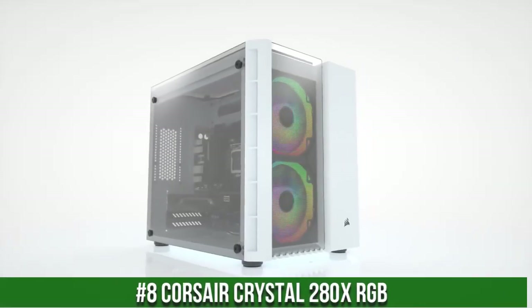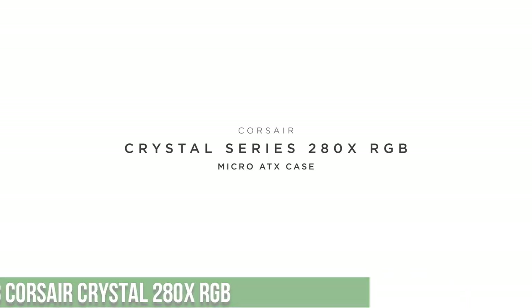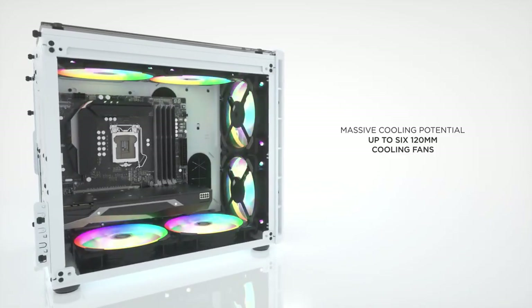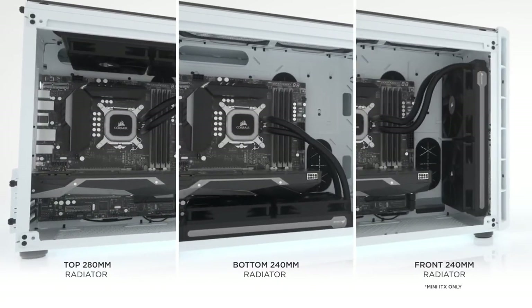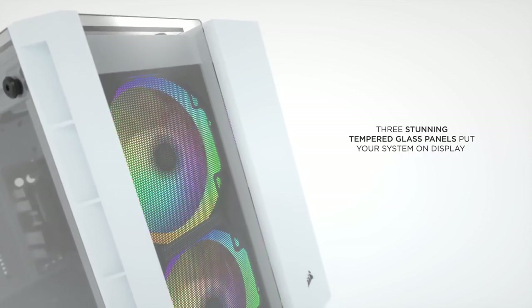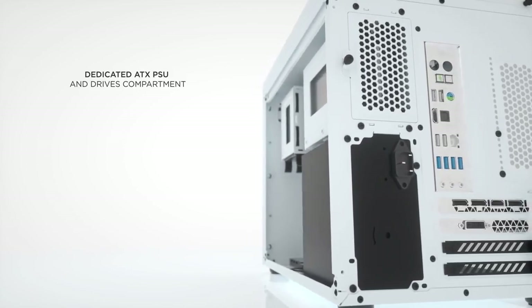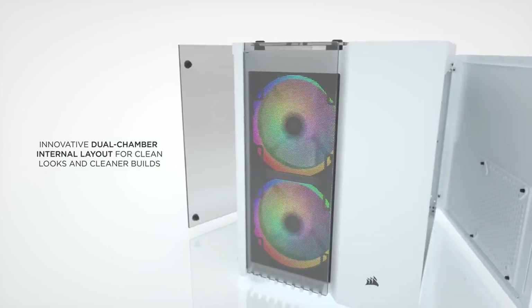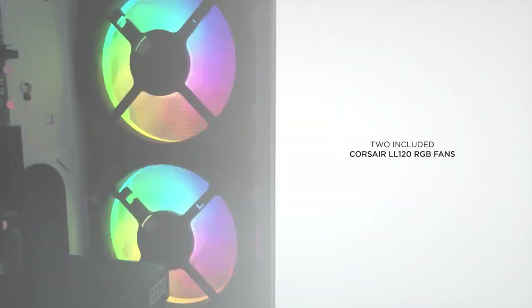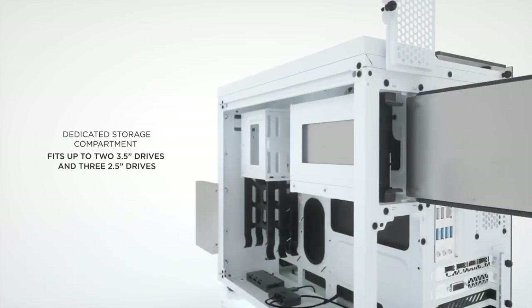Number 8. Corsair Crystal 280X RGB — where stunning aesthetics meet exceptional performance. This compact and elegant micro ATX case showcases dual-tempered glass panels, providing a captivating view of your powerful components and dynamic RGB lighting. The Crystal 280X RGB features three LL120 RGB fans with customizable lighting effects, immersing your build in a mesmerizing light show. Its versatile dual-chamber design offers ample space for seamless cable management and advanced cooling solutions, ensuring optimal airflow and thermal efficiency.